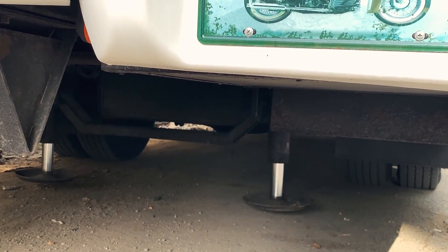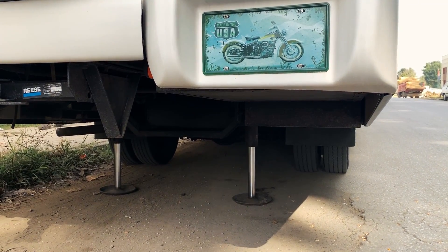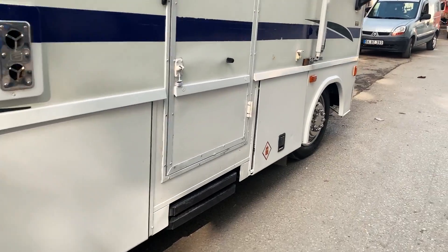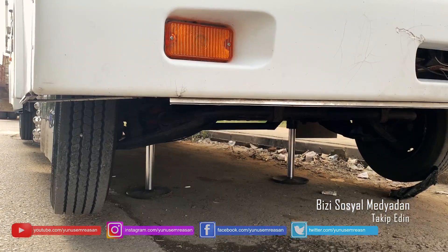Arabayı yükseltiyor, bayağı da kaldırıyor ha. Aracı bu şekilde yükseltebiliyorsunuz arkadaşlar karavanı. Yakıt olarak 100 km'de 25 litre yaktığını söyledi abimiz. Bu tabii şu an bizim Türkiye'deki bütçeye göre biraz yüksek bir bütçe.